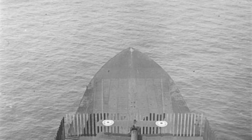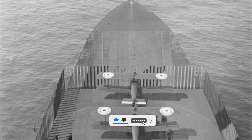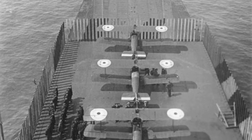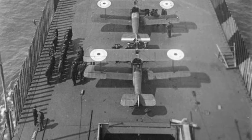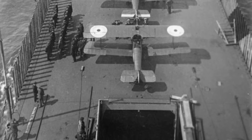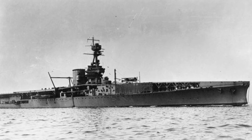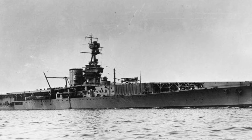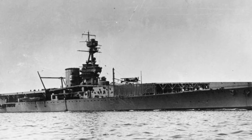By 1918, Furious was again in active service, tasked with mounting the first real carrier-based airstrike in history when, on 19 July 1918, seven of her Sopwith Camels destroyed two zeppelins and their sheds at Tondern in northern Germany. The importance of this strike cannot be overstated — the value of the aircraft carrier as an indispensable asset in naval warfare was, without a doubt, established.